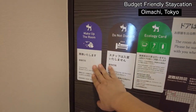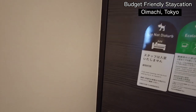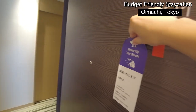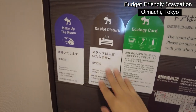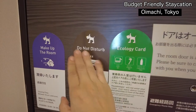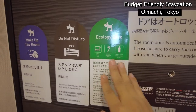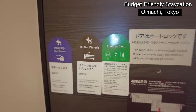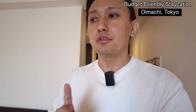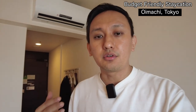If you want them to clean up, you just take this card and put it on the door. This is the ecology card — if you put this one out, they don't change the towels, brush, or mineral water. One more thing: there's no security box here, so for your passport, money, and very important things, it's better to put them in your suitcase and make sure you lock it.